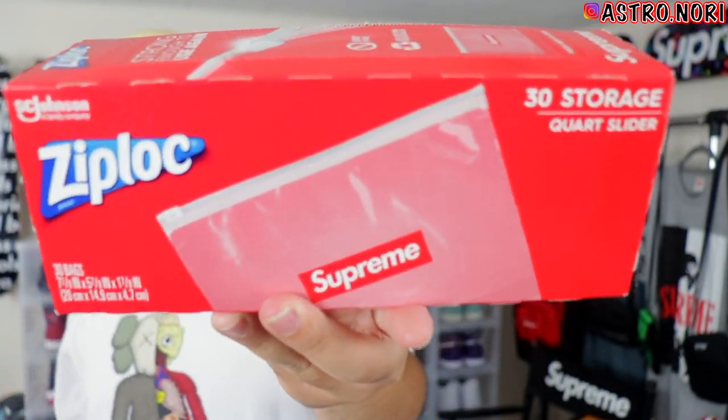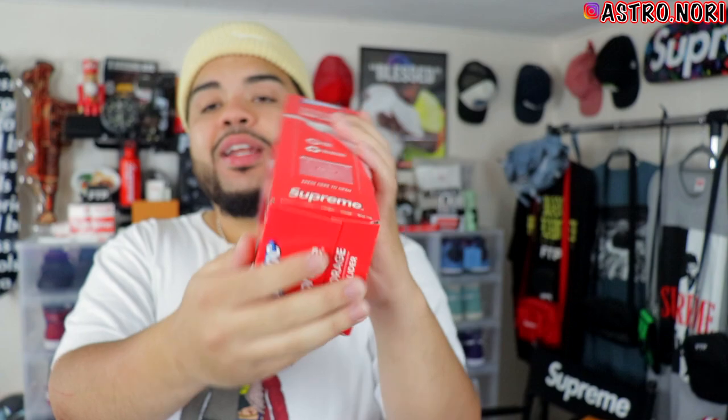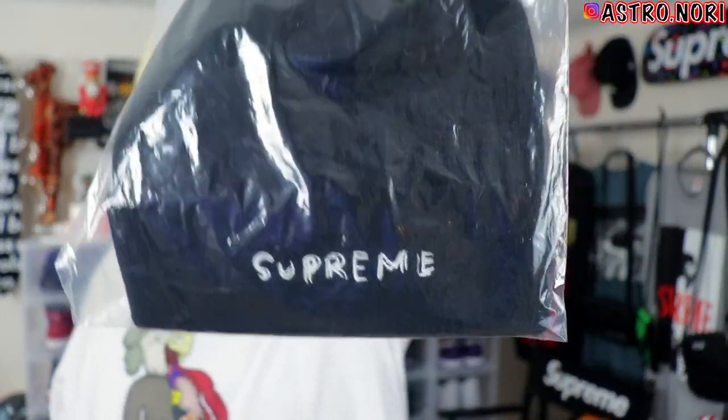I also got Ziploc bags — I got three packs of these, shout out to Marco for hooking those up. I managed to get three of them, which is pretty clean because I feel like I'll actually use these. They got the Supreme logo on one side and 'Supreme Ziploc' on the other.